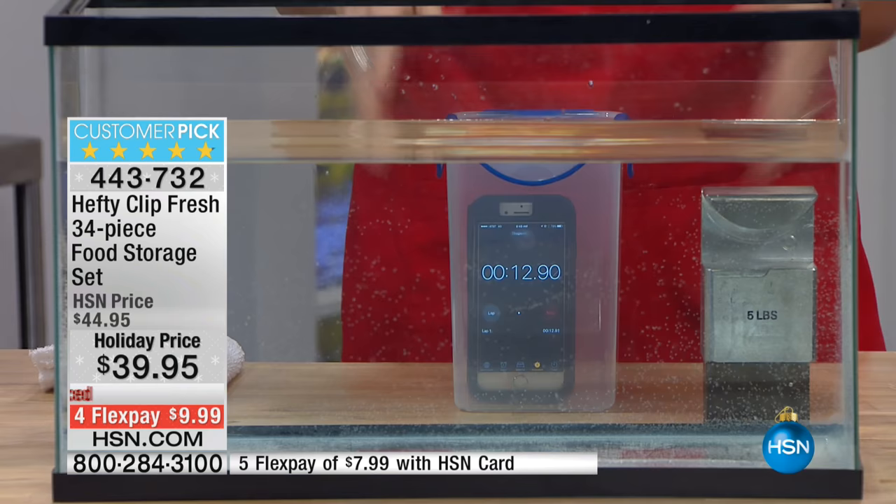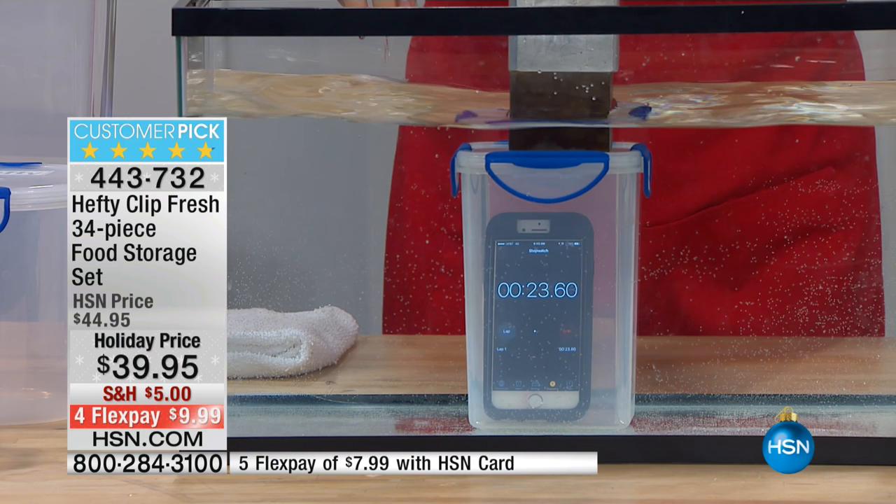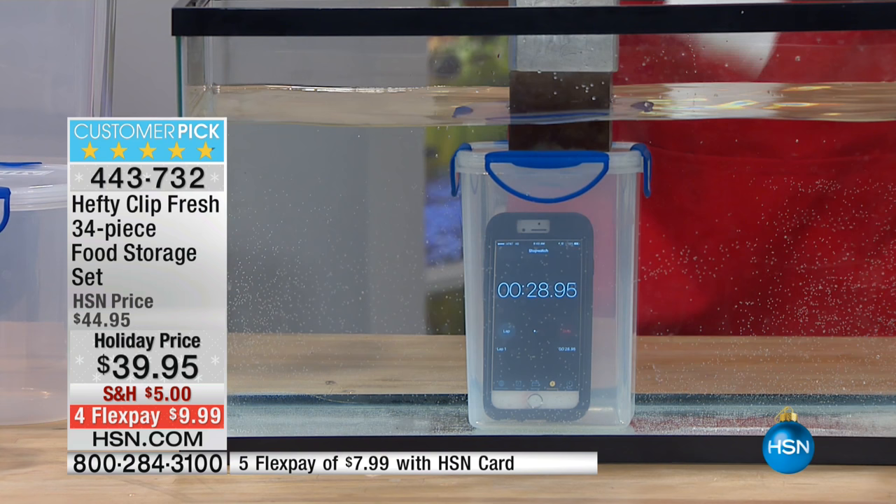Everybody looks at me like I'm crazy, but you can actually hear it lock into place. Obviously there's air so it's going to float — we'll put a weight on it to hold it under the water. You can see: 24, 25, 26 seconds underwater and not a single drip is going inside.